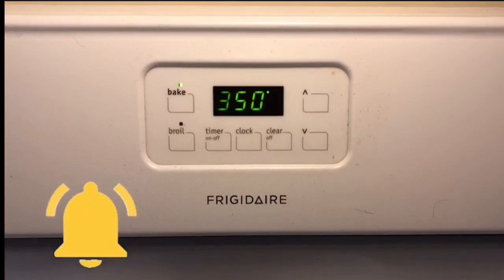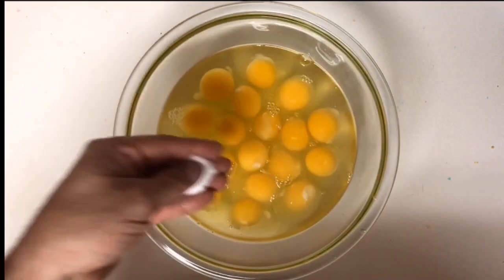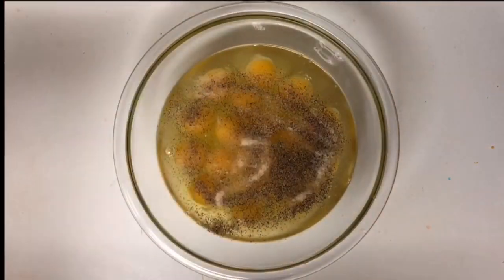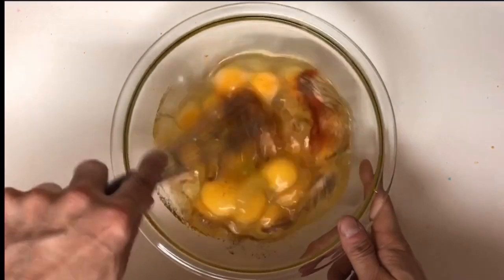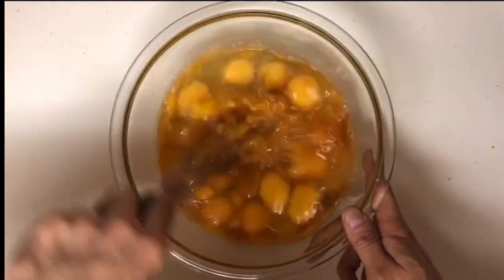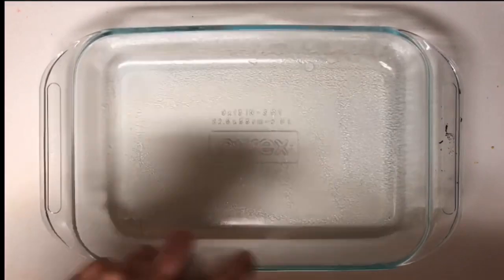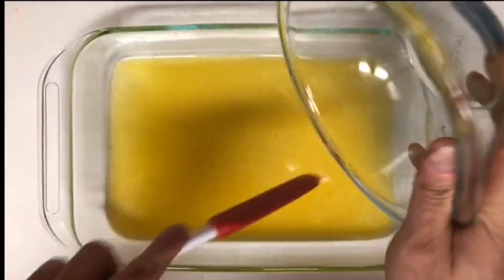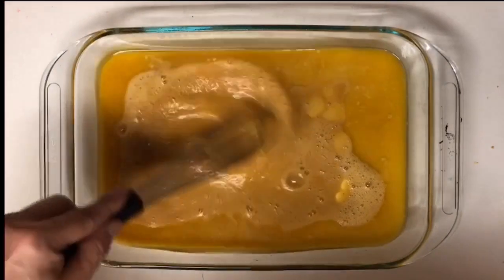For the recipe, we're going to start by preheating our oven to 350 degrees. Into a bowl, add 18 large eggs. Then season with a large pinch of sea salt, black pepper, garlic powder, paprika, and a teaspoon of turmeric. Garlic and turmeric are both known for their anti-inflammatory properties — that's why I'm including both. Once you've beaten your eggs until nice and fluffy, spray your pan with nonstick spray, then add one and a half sticks of butter — 12 tablespoons.